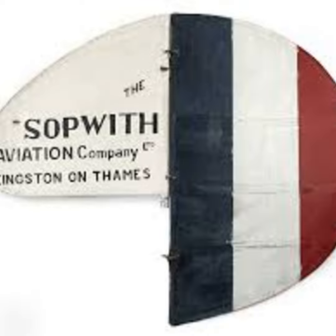Towards the end of the war, Sopwith took out a lease on a larger factory in Ham, just down the road from their existing factory in Kingston. Here they increased the construction rate of the Dolphin, Snipe, and Salamander aircraft.